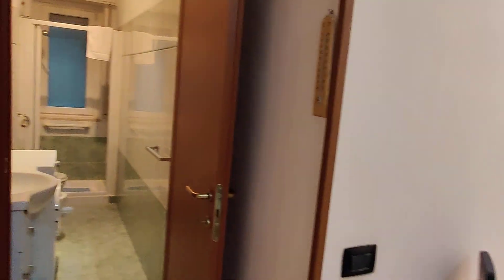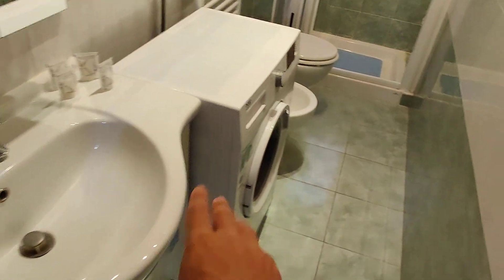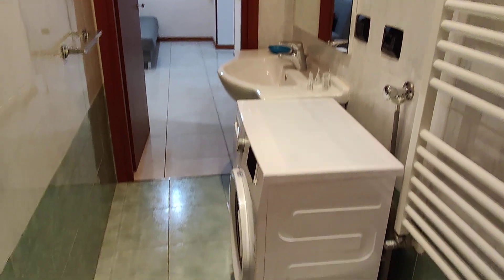On the other side of the apartment we have the bathroom, where you can find the sink. You have the washing machine here, a big mirror with a cabinet, bidet, and toilet. And this is the shower. You also have a window, which is always useful in the bathroom. And this is the view from the other side.